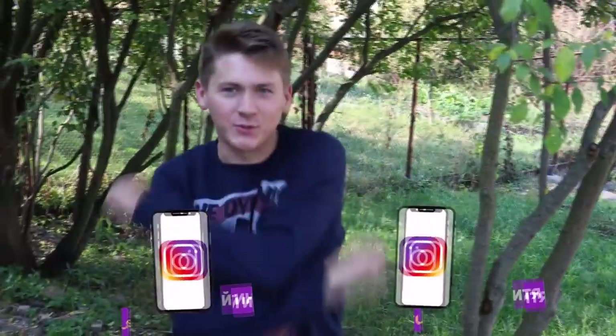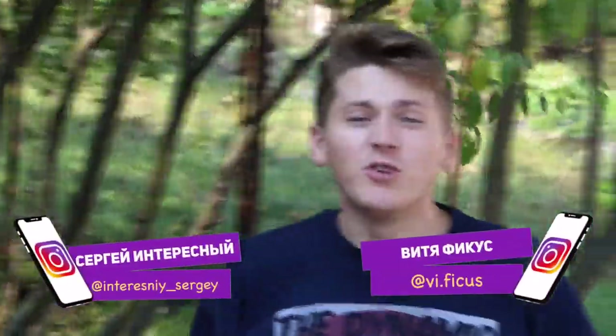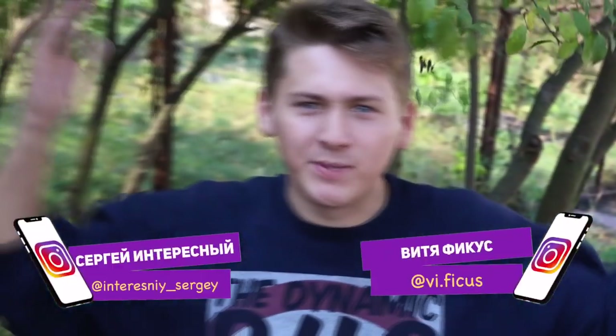Hi guys, you're watching Interesting and Ficus. We want to make a 5 square meter house and make absolutely everything in it — a bathroom, a toilet, a bedroom, a kitchen. Yes, all these will be in 5 square meters. Do you think it's possible? Well, we ourselves don't know yet. Now, right before you, we'll try to do it.